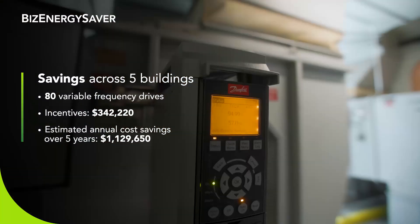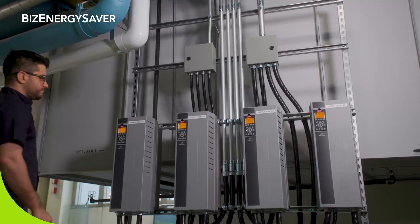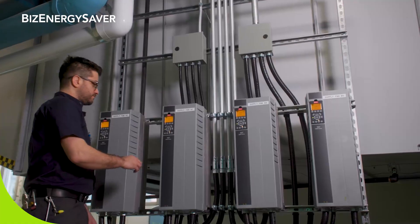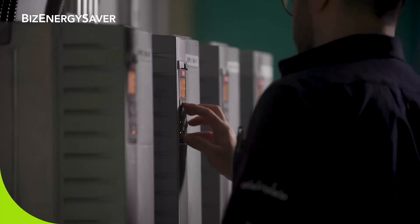We installed motor variable frequency drives on existing pumps and motors through this program. We have completed VFD installation at five of our office buildings and the program assessment is in progress for 10 other buildings.